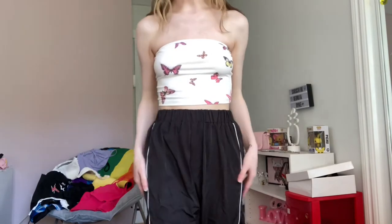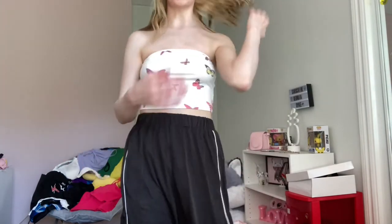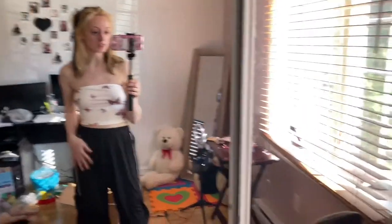I also have the windbreaker sweatpants in this little lilac purple color, so I have them in black and in purple. I also bought this little tube top — strapless, or whatever you'd like to call it. Let me show you a better look.